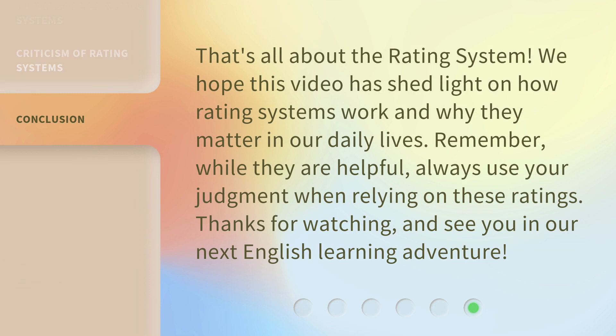That's all about the rating system. We hope this video has shed light on how rating systems work and why they matter in our daily lives. Remember, while they are helpful, always use your judgment when relying on these ratings. Thanks for watching, and see you in our next English learning adventure.